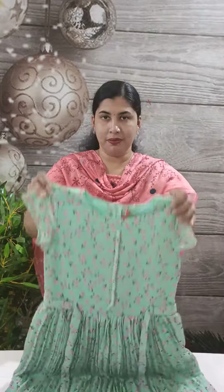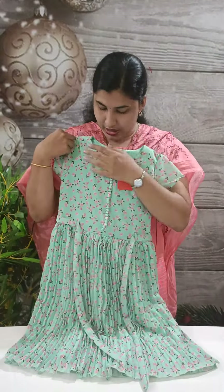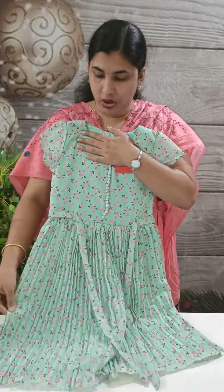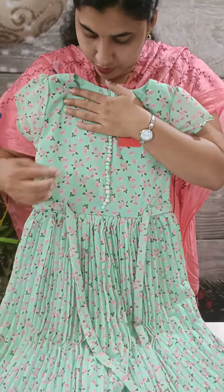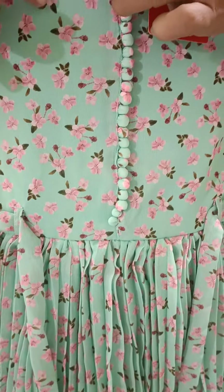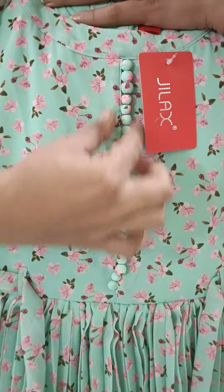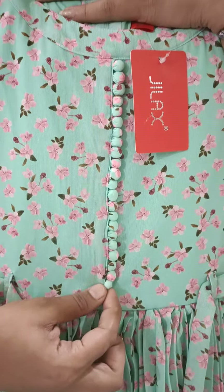This is a model. This is a crepe material. This is a floral print in pink color. We have a sponge button here.